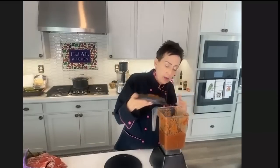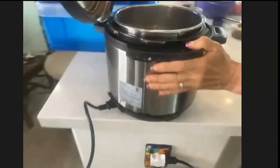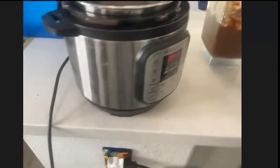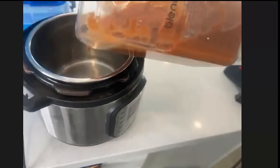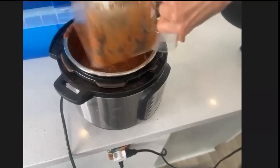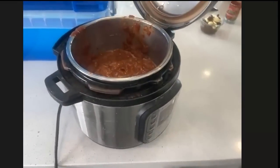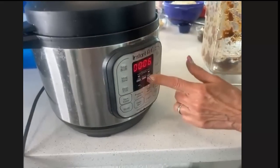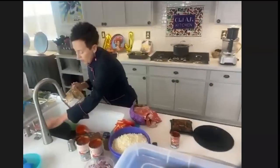By cooking it in the Instant Pot, it's going to give it a slow-cook feel. I have one of my Instant Pots right here — this is the three-quart. I love this little one; it can sit on the counter because it's so small. I'm just going to pour my marinara sauce in there and cook it on high pressure for 10 minutes. I'll just rinse out my blender for the next recipe.